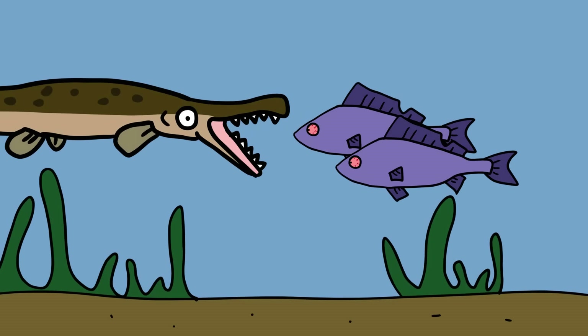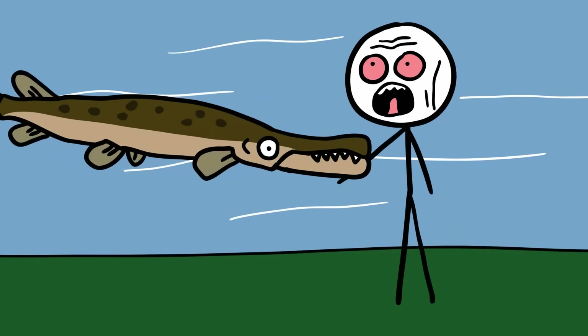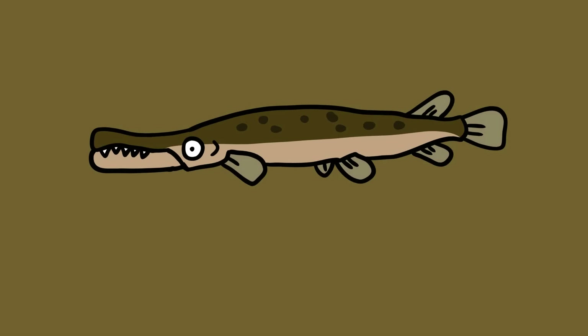They are voracious ambush predators and have been known to bite humans on occasion, although no confirmed deaths due to alligator gars have been recorded to date. Gars are among the oldest fish alive today, and their origins can be traced back to the Cretaceous period.